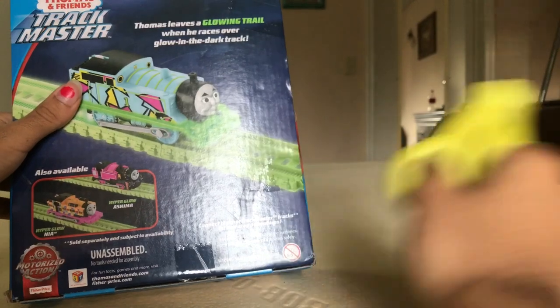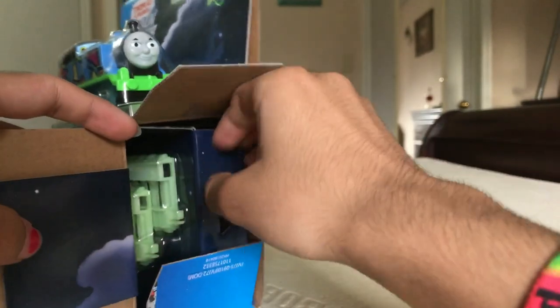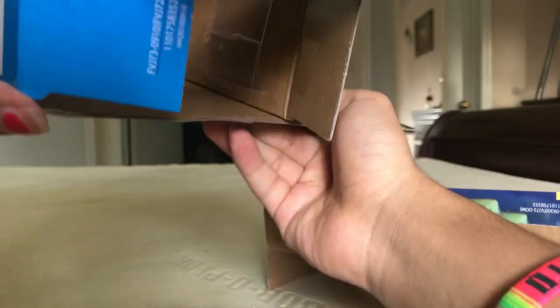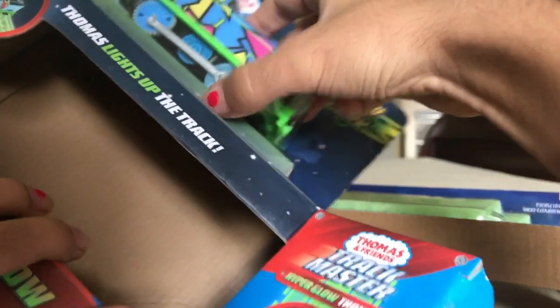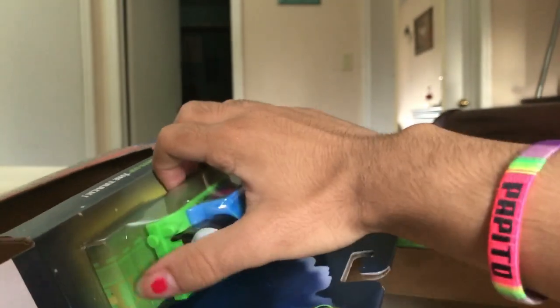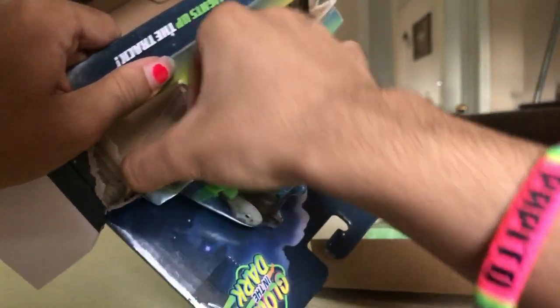It says Thomas leaves a glowing trail. Let me see — where is the other tape? This is going to be difficult. My phone's 10%, guys. Do I have to cut the tape? The other one. I just — I didn't cut the whole thing, to be honest.